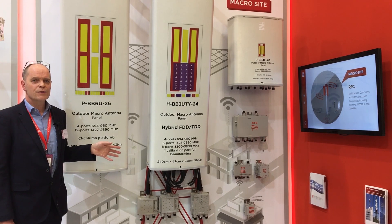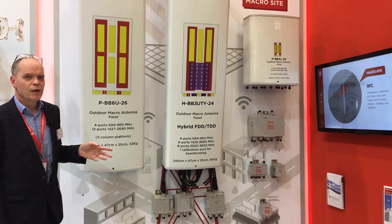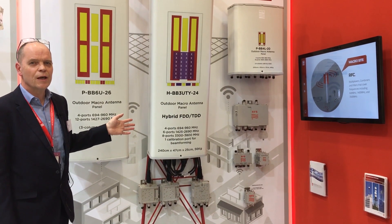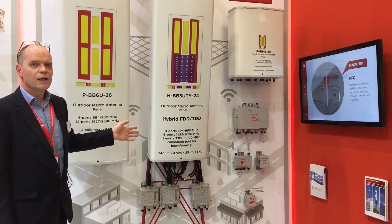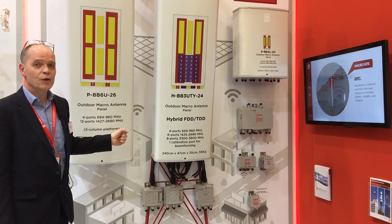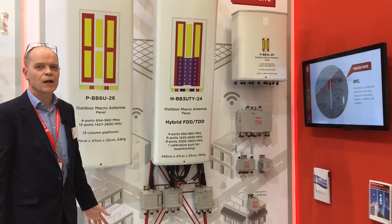So MIMO is the theme — massive MIMO is the theme. To supplement and complement these products we also have a range of diplexer products. These diplexers are very interesting. RFS's capability is strong in this area. We have the smallest, physically small diplexers and filters, and we're able to deliver first article prototypes in a very short space of time — maybe four months at the maximum.